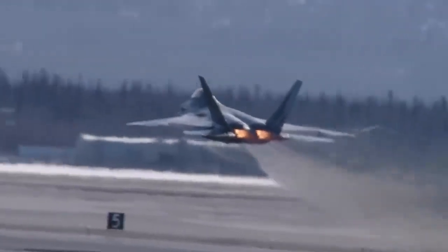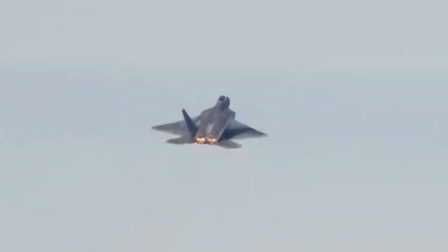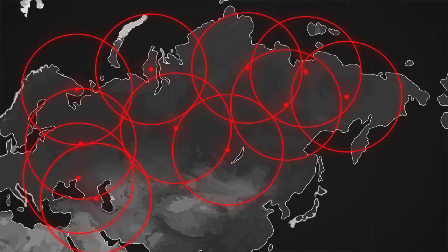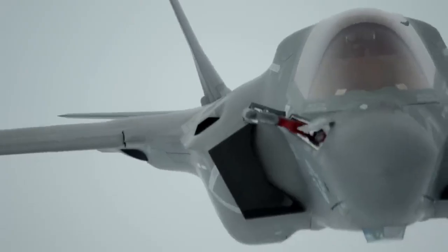It is not only the most advanced fighter jet ever built, but also the most powerful and versatile. It can perform a variety of missions, from air superiority to ground attack, from reconnaissance to electronic warfare, and from conventional to nuclear. It is truly a multi-role, multi-domain, and multi-dimensional weapon.